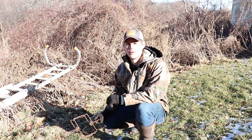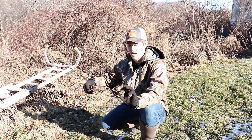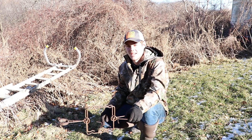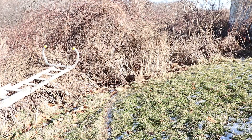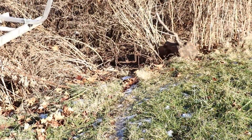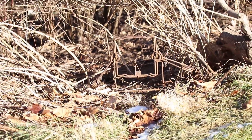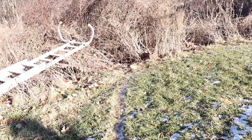Since I caught that coon on the back end, I'm gonna flip the trap and have the trigger on the bottom, and hopefully we can get a head catch next time. I got that trap all set up right now — I'm gonna zoom in for you guys so you can see it in there. Nice trail going right to it.